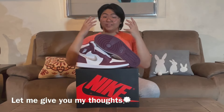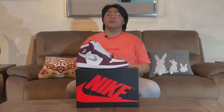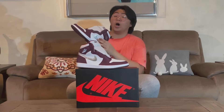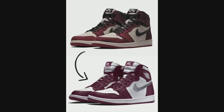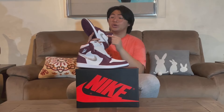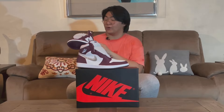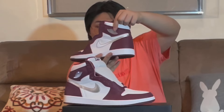Let me give you my thoughts on this shoe. First, did you know that on Instagram I actually saw a post that the mock-up of this shoe was supposed to be two-tone Bordeaux? Imagine seeing a two-tone shoe — will it still have the same impact? Or do you think the silver swoosh on this shoe is a good touch? Comment down below and let me know.